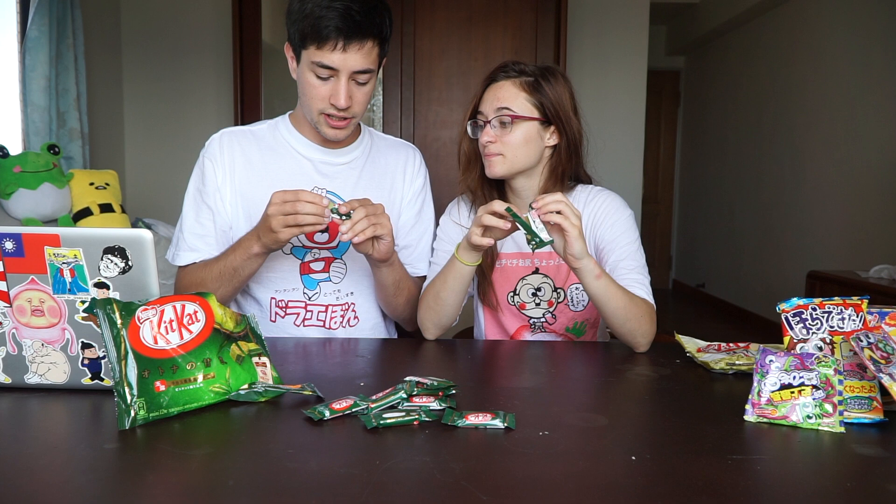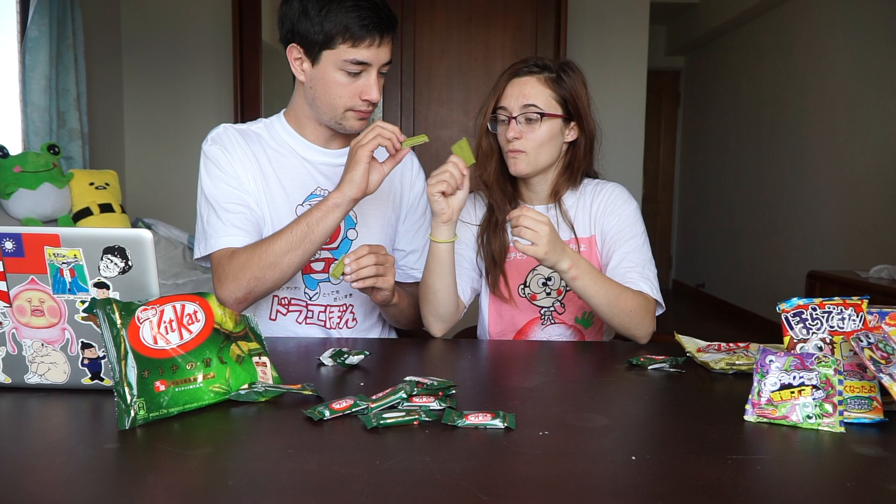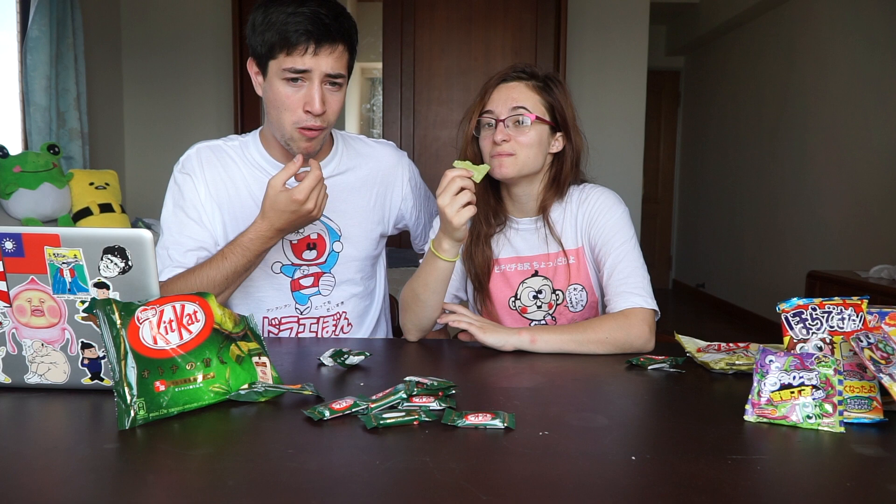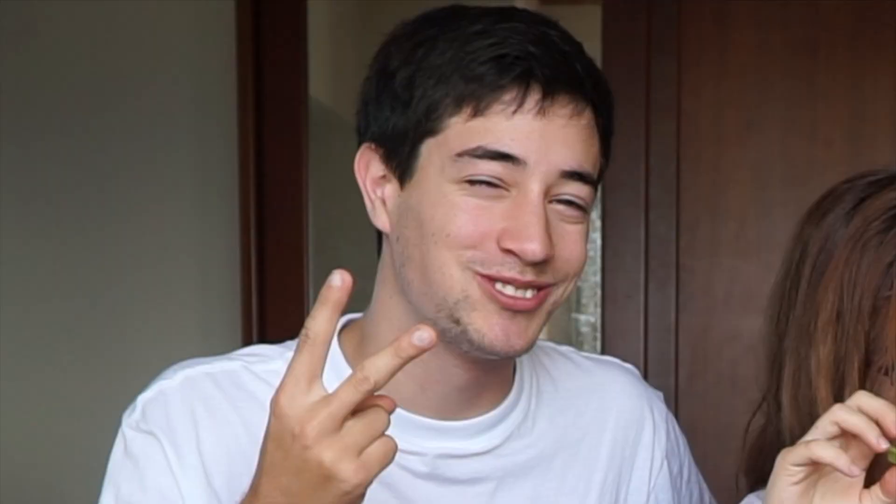We're going to try this out. Nice green color. Light smell — you can smell the matcha, which has kind of a bitter smell. Oh yeah, that's matcha. This is sweet. It is weird. It tastes like grass, kind of. I like it. Lawn kind of grass? Yeah.